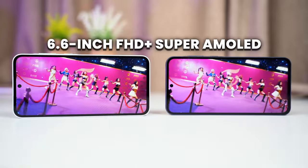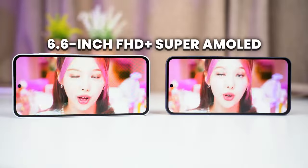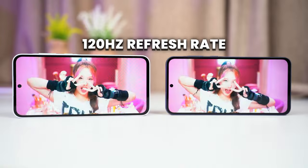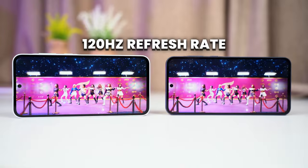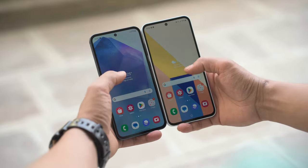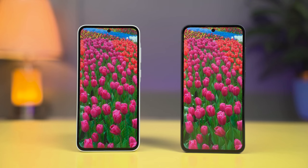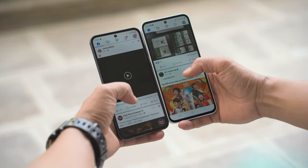Moving on to the display, both phones come with a 6.6-inch Super AMOLED Full HD+ 120Hz refresh rate panel, and you cannot really separate these two displays with the naked eye. The display panel on both phones has 1000 nits max brightness and also comes with Samsung Vision Booster, so I've had no problems using these phones under direct sunlight. The viewing angles and color contrast on both phones are really good — you get that rich, saturated color we usually expect from Samsung.